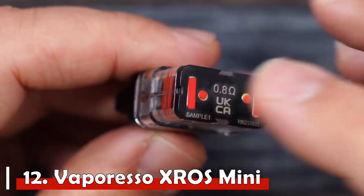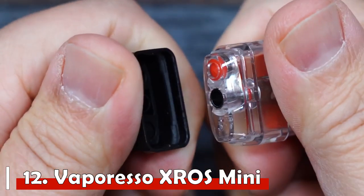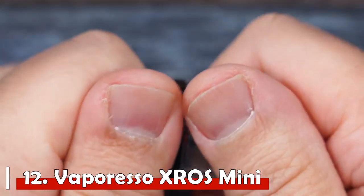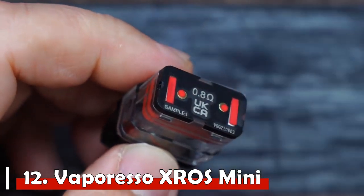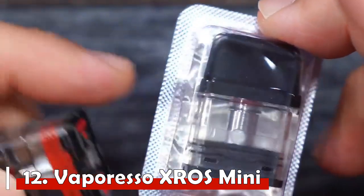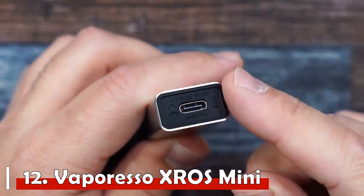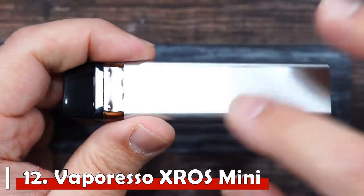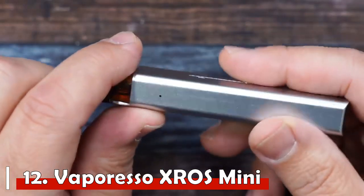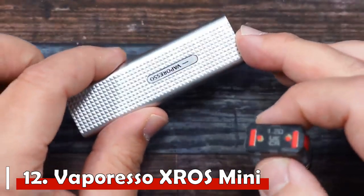Number 12: Vaporesso Cross Mini. If you love the Cross 2 by Vaporesso, you will definitely want to get your hands on the Cross Mini. This all-in-one pod system packs an impressive built-in 1000mAh rechargeable battery, a significant improvement allowing it to match the Cross 2 in a smaller device. The battery can last approximately two days on a single charge, with a triple color battery indicator. A 1A Type-C quick charge port can fully charge the device in less than 60 minutes.